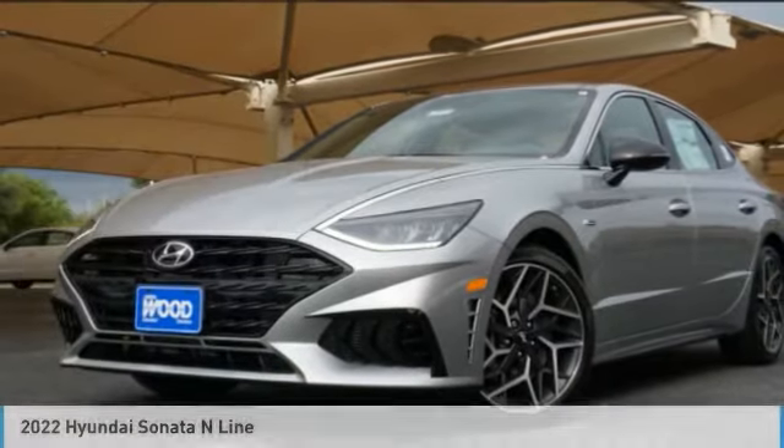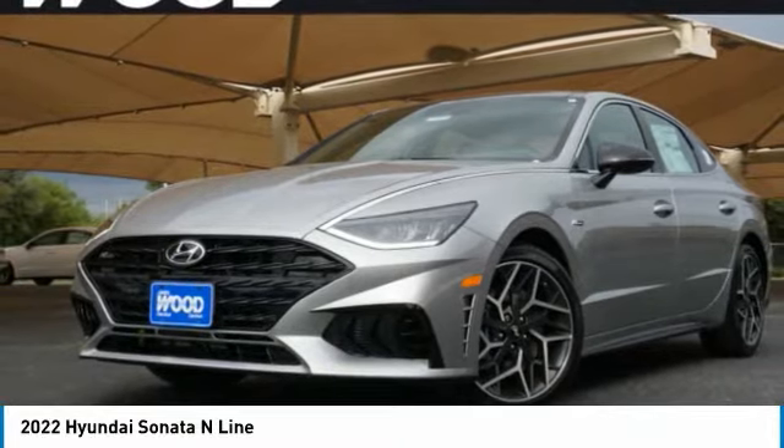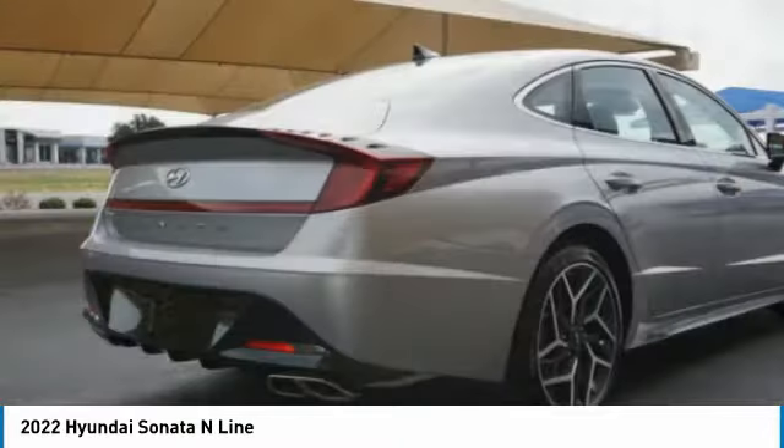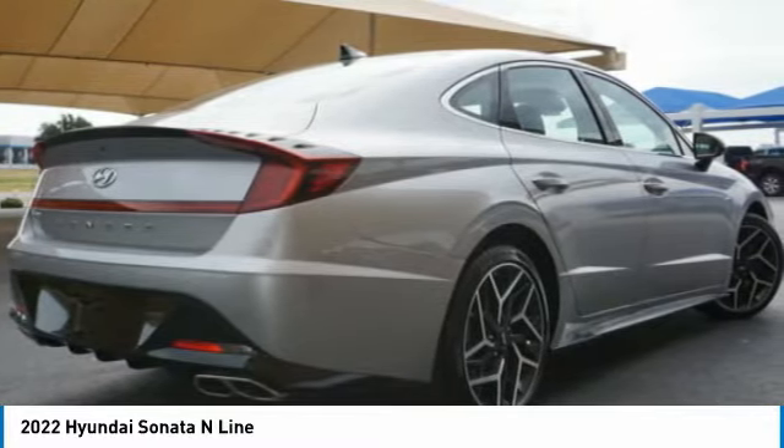Looking for the right vehicle? Check out the 2022 Sonata. The Sonata has a long list of technologically advanced interior features and options that make driving safer, more convenient, and much more fun.